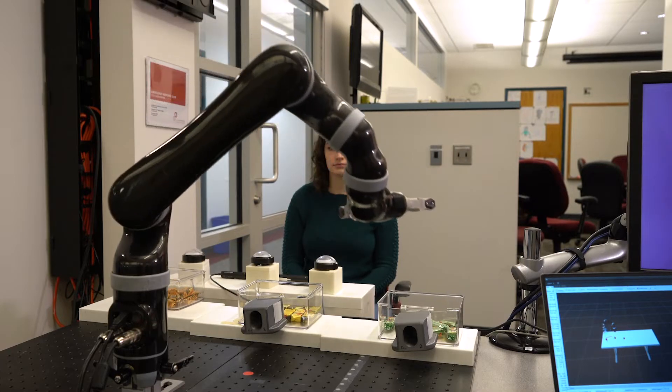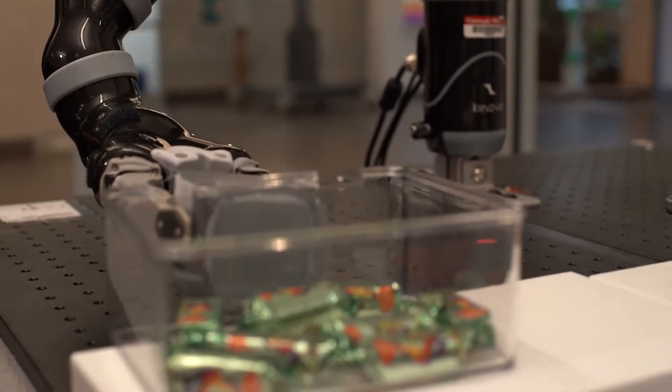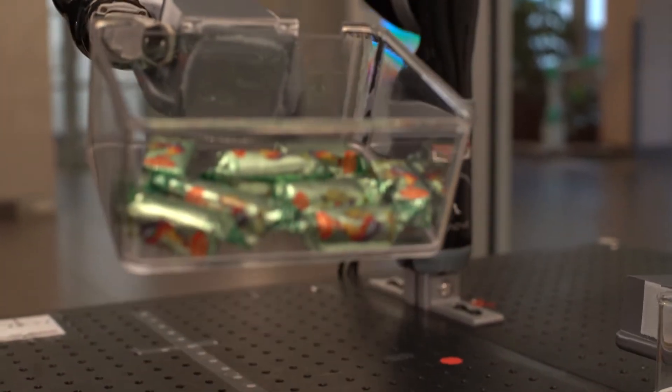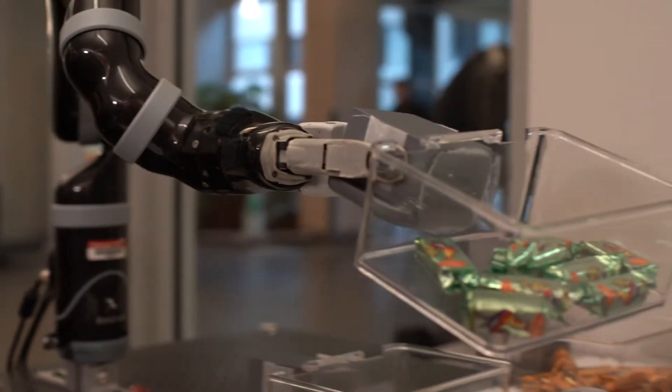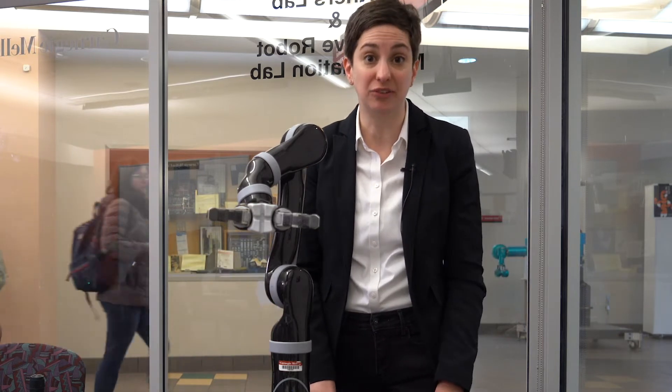Here in the Human and Robot Partners Lab, we're really interested in how people's nonverbal behavior can reveal the kind of help that they need from a robot. In this setup, we have a robot that helps people retrieve objects from a table. Our goal is to understand how people's eye gaze can predict what object they actually want, so the robot can anticipate their behavior.